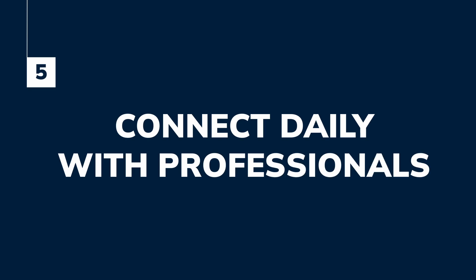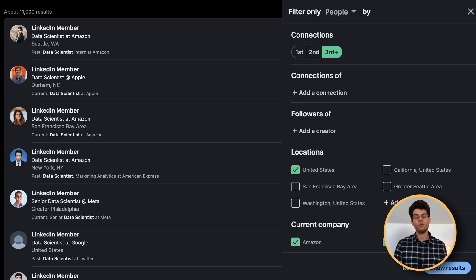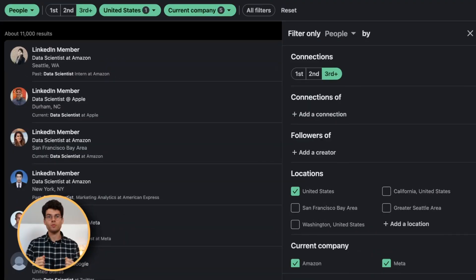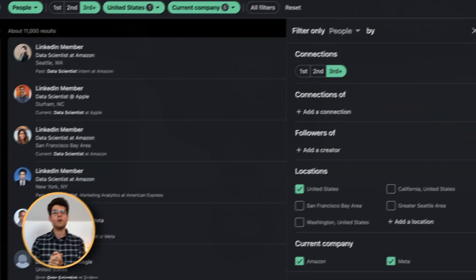Number five — and this is something I neglected for a long time — is connect daily with professionals. LinkedIn gives you up to 20 connections a day. If you go above that, they can restrict or even ban you, so be careful. Use about 15 connections every day to connect with your prospects, data scientists, or recruiters. Also use LinkedIn filters to find the people or content you're looking for — you can filter by second or third connections, region, country, city, or by people following a specific creator. There are so many filters you can use to find the relevant people for your case.